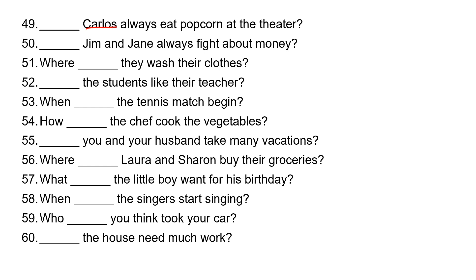'Carol' is 'she,' so she takes 'does.' Does Carol always eat popcorn at the theater? 'Jim and Jane' is 'they,' so they take 'do.' Do Jim and Jane always fight about money? Do they wash their clothes? 'The students' is 'they,' so they take 'do.' Do the students like their teacher?